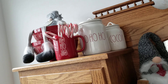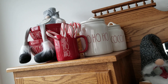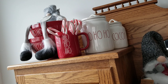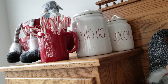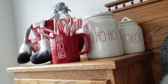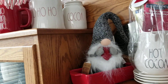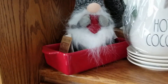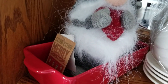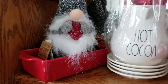Hey guys, quick Ray Dunn haul video. You've seen the little gnomes before, and I believe I showed you the ho ho ho cup. I did share that I picked up the ho ho ho canister and cocoa canister, so I set those up there on top of this shelf, and I put the other little gnome in the dish that I purchased — I think that's the gingerbread dish, it's got like the white stitching.